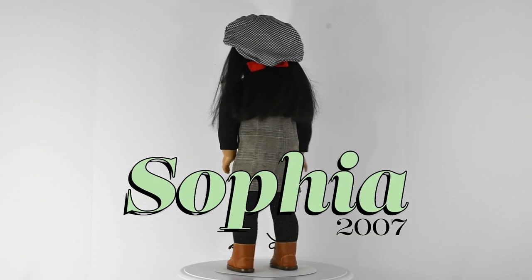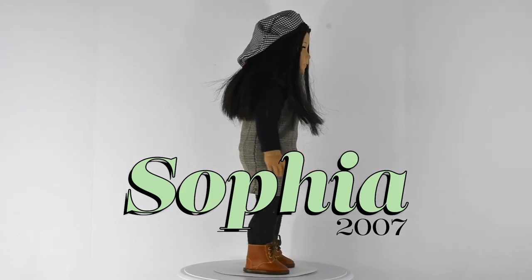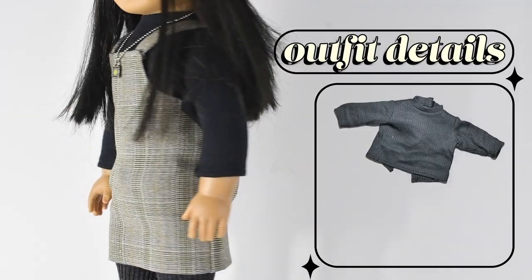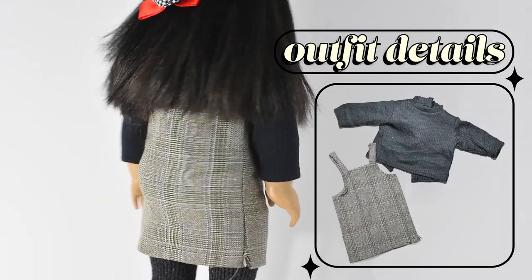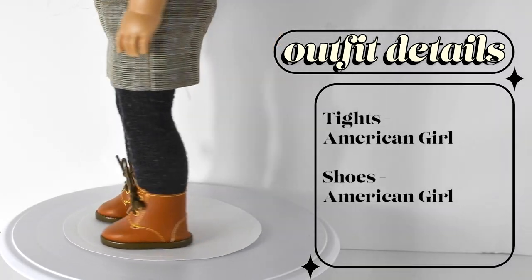Next up we have my sister's look-alike doll, Sophia. She's Just Like You number 25. We also got her in Chicago in 2007. She's wearing a hat from Our Generation, a shirt and necklace from American Girl, a dress that my sister actually made, and tights and shoes also from American Girl.